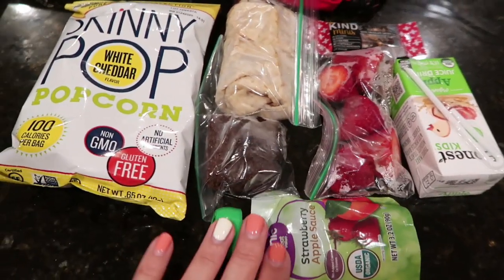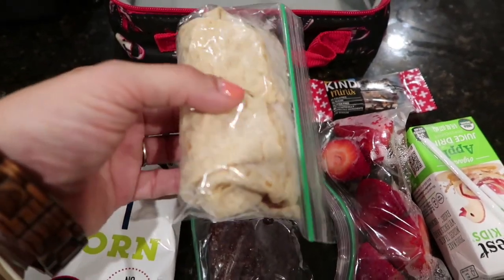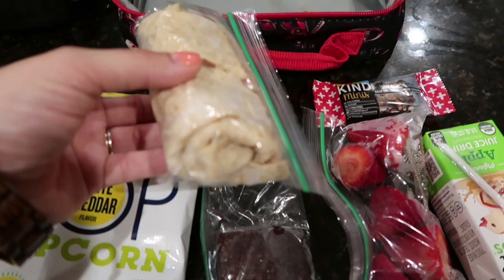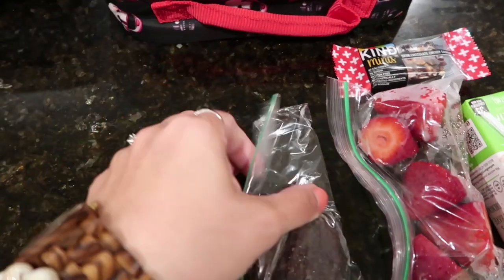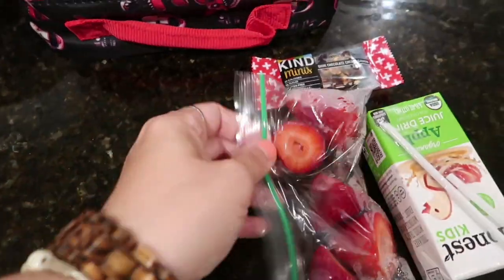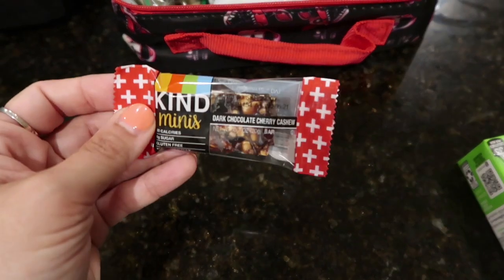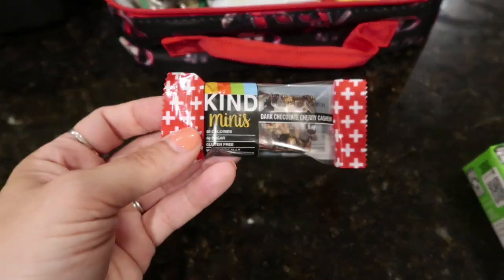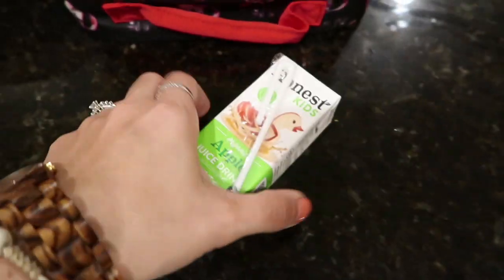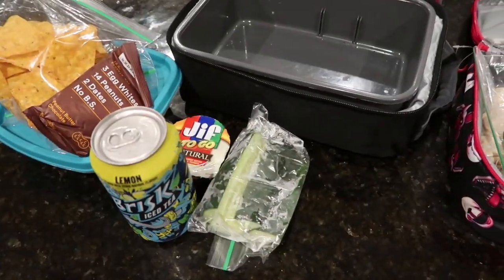And then here is Mason. So Mason did get a wrap, but just half of a St. Joseph's. He got mayo, ham, and cheese — no tomato; he likes the cheese but doesn't like the tomato. And then he's taking a bag of the Skinny White Cheddar Popcorn. He also has one of those little brownies from Foodstirs. He has some washed, cut, and dried strawberries. Since Jake doesn't like the Dark Chocolate Cherry Cashew Kind Bars, I'm going to try that one on Mason and see if he likes it. And then his Honest Kids apple juice box and a strawberry applesauce. So that is it for my kiddos.